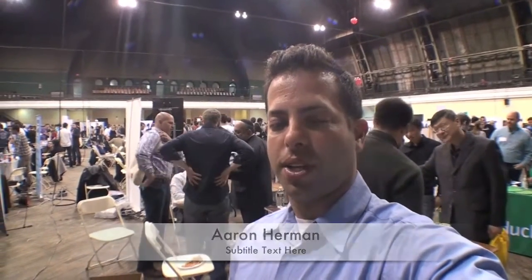Hello, everyone. Welcome back to the show. We're here at New York Tech Day, checking out 3D printing by Solidoodle. Let's take a look.